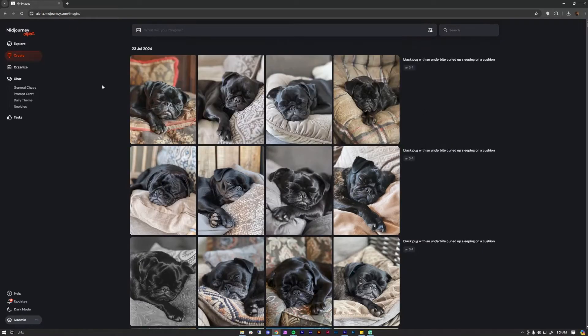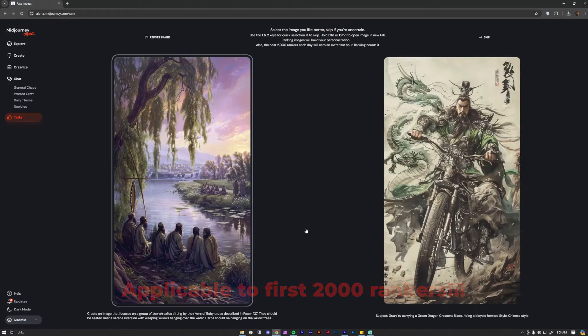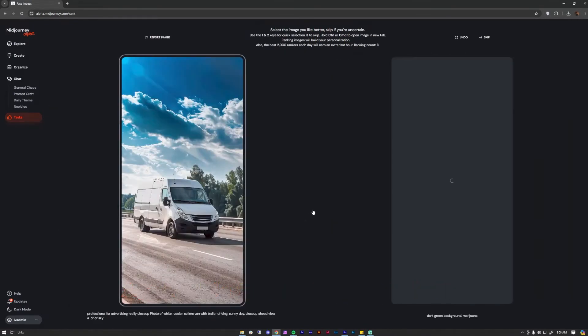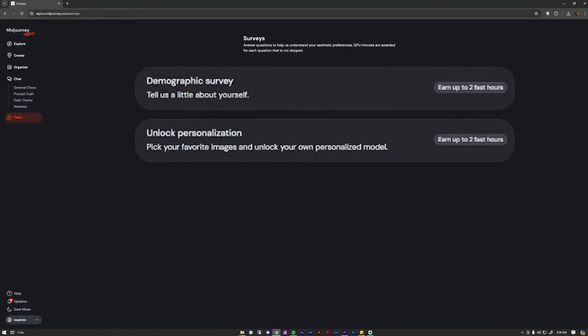Number nine: Earn fast GPU hours for free by ranking images. Go to the left-hand side, click Tasks, click Rank Images, and start choosing your favorite images to get an hour of fast image generating. Number ten: Answer MidJourney surveys and get free fast GPU hours. You can earn up to four hours of free fast GPU hours depending on the survey — it just can't get any luckier than this!